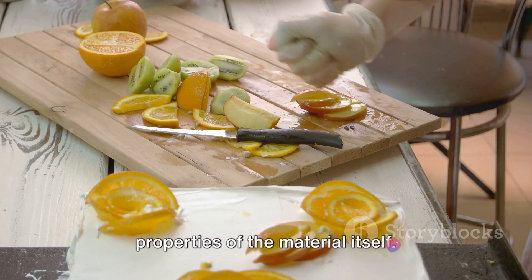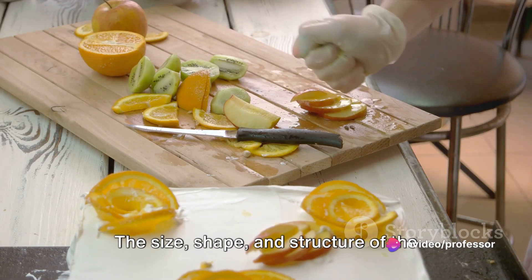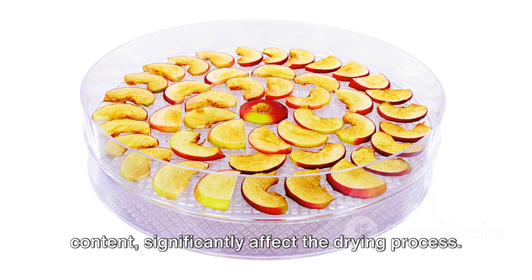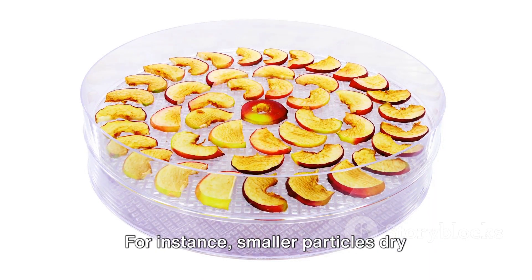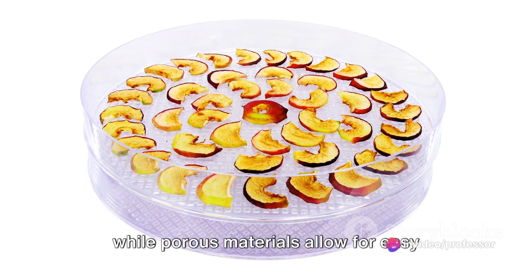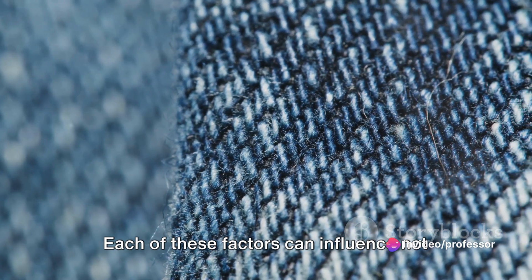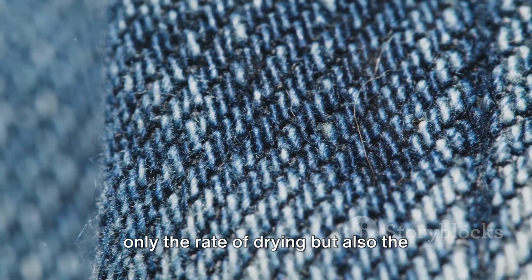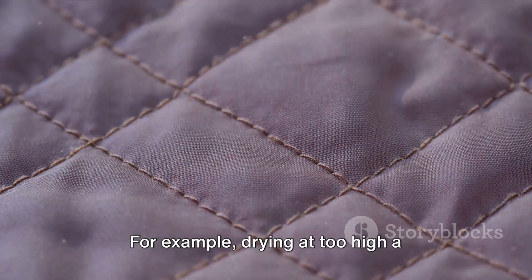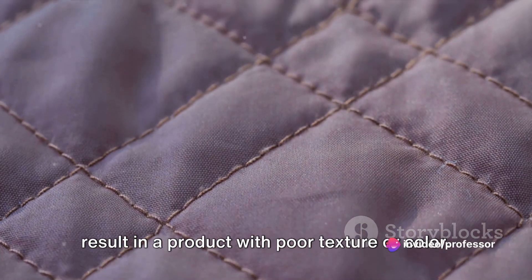Last but not least, the properties of the material itself — its size, shape, structure, and initial moisture content — significantly affect the drying process. Smaller particles dry faster due to their larger surface area, while porous materials allow for easy moisture migration, facilitating drying. Each of these factors can influence not only the rate of drying but also the quality of the dried product. For example, drying at too high a temperature or too low a humidity might result in a product with poor texture or color.